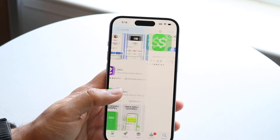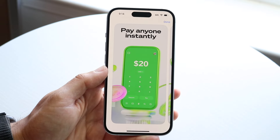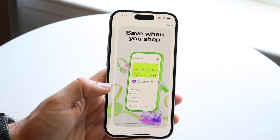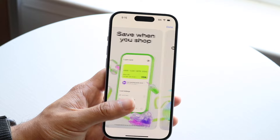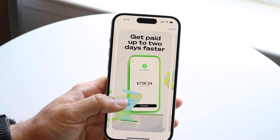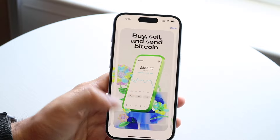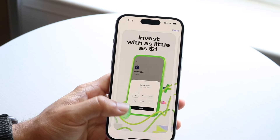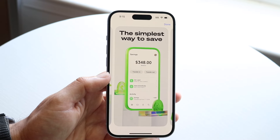Cash App is another very popular one. The UI may be nicer than Venmo — it seems less in-your-face, but still very nice; it reminds me of the Fidelity application. You can save when you shop, get paid up to two days faster compared to some competition, buy Bitcoin inside of it, and invest with as little as $1. So it's like both an investing platform and a cash-sending platform.